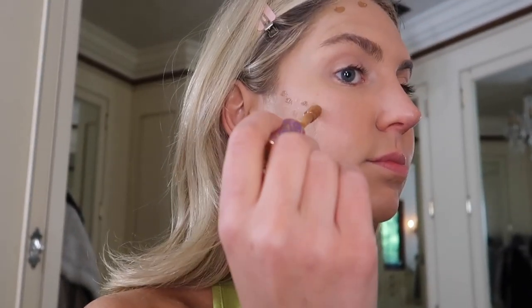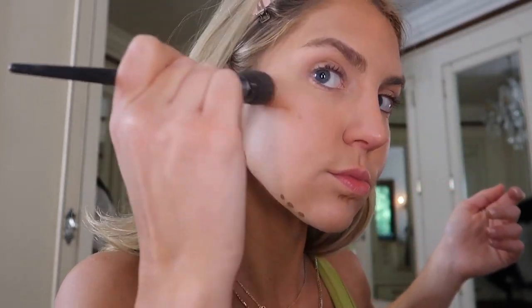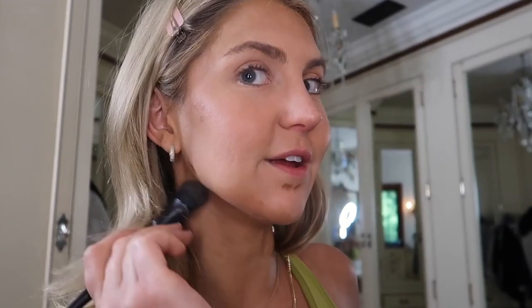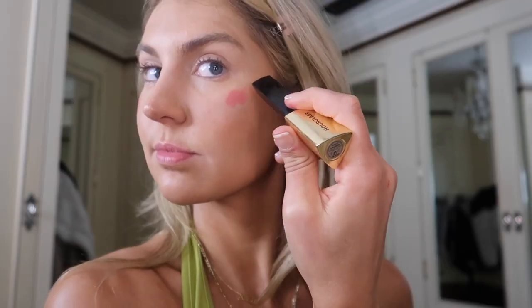Next I go in with a darker shade of the Tarte Shape Tape around the top of my forehead and along my cheekbones for natural bronzer. I don't like to look cakey, so I really like using cream-tinted makeup for bronzer and blush. I go in with my brush, press it in, and brush it upward. On my chin, I contour beneath my lip — a TikTok trick — to create the illusion of more of a pout.